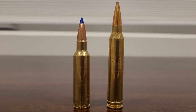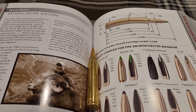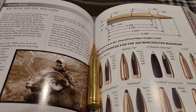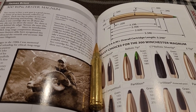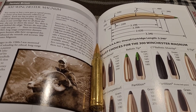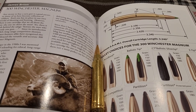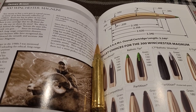Can the 300 WSM match the 300 Win Mag? The year was 1963 — in 1962 Remington introduced a very good cartridge that took off like wildfire, and Winchester needed to respond. That very next year they responded with the 300 Winchester Magnum, and to this day it is the most popular and most used 30 caliber Magnum.